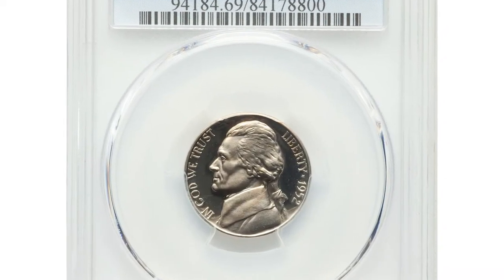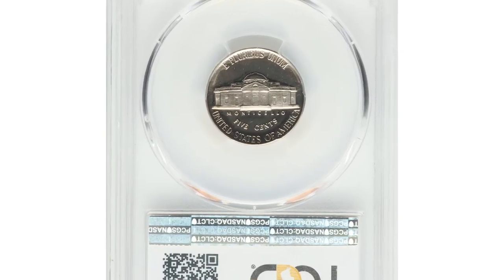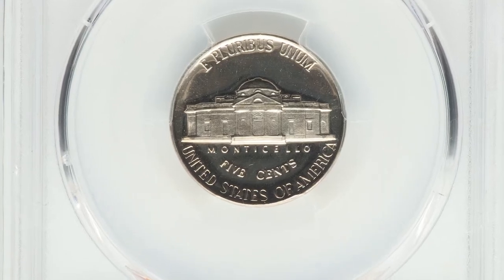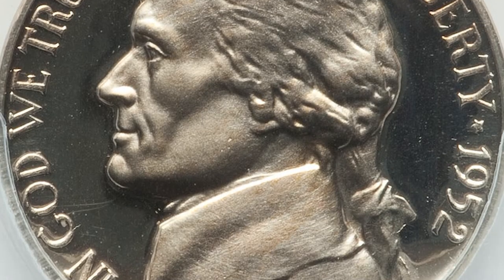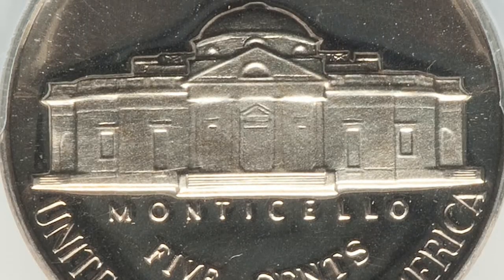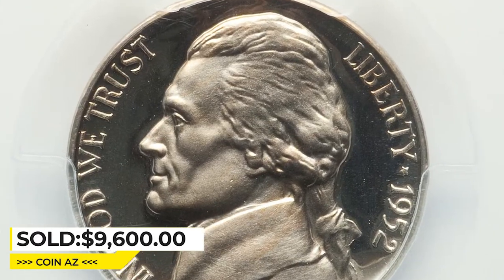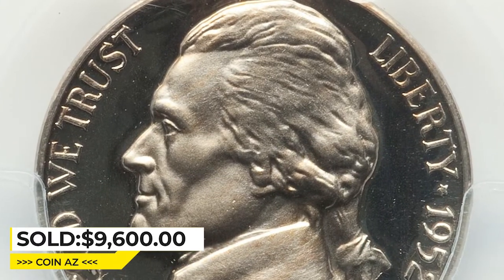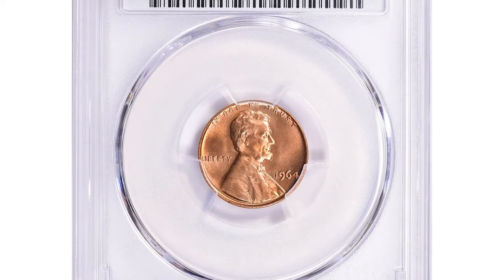This 1952 Jefferson Nickel in PR69 Deep Cameo condition is the single finest 1952 Deep Cameo proof at PCGS. The essentially flawless surfaces showcase dramatic field-to-device contrast provided by frosty devices and deep mirror fields — an essential registry coin. It sold for $9,600 at Heritage Auctions.